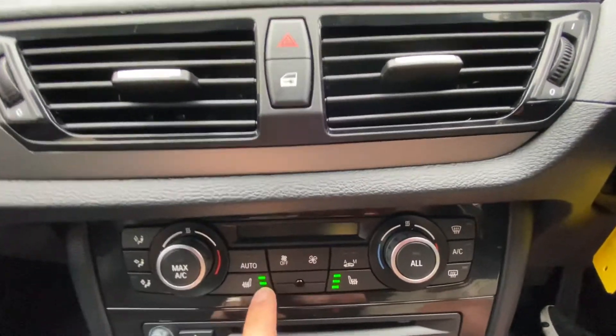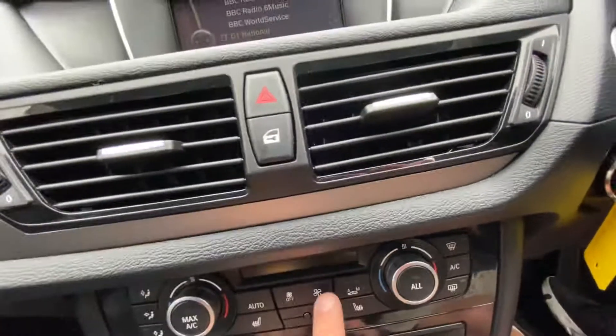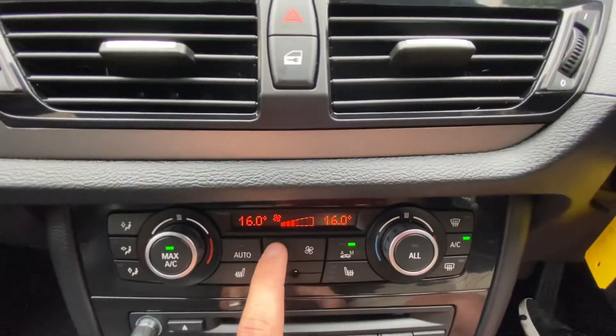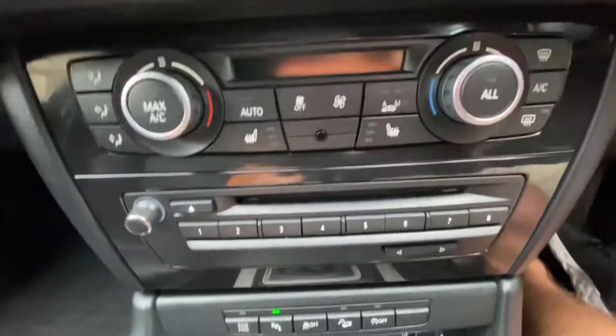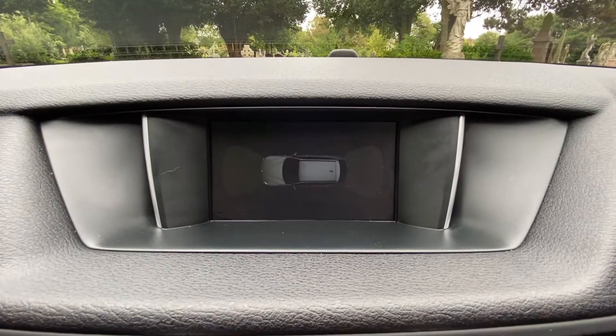The car has heated seats for both passenger and driver, air conditioning, a CD player, and parking sensors — optical and audio, front and back.